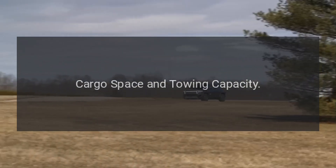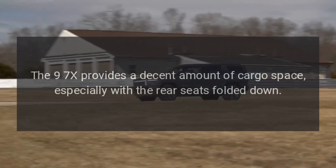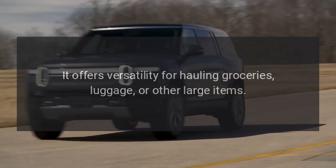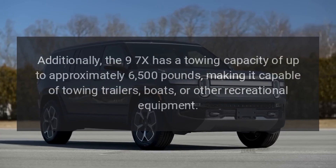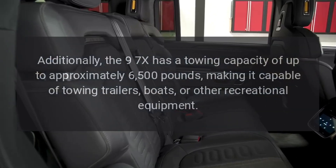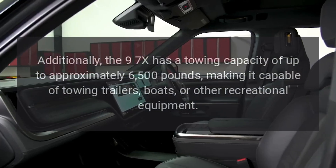Cargo space and towing capacity. The 9-7X provides a decent amount of cargo space, especially with the rear seats folded down. It offers versatility for hauling groceries, luggage, or other large items. Additionally, the 9-7X has a towing capacity of up to approximately 6,500 pounds, making it capable of towing trailers, boats, or other recreational equipment.